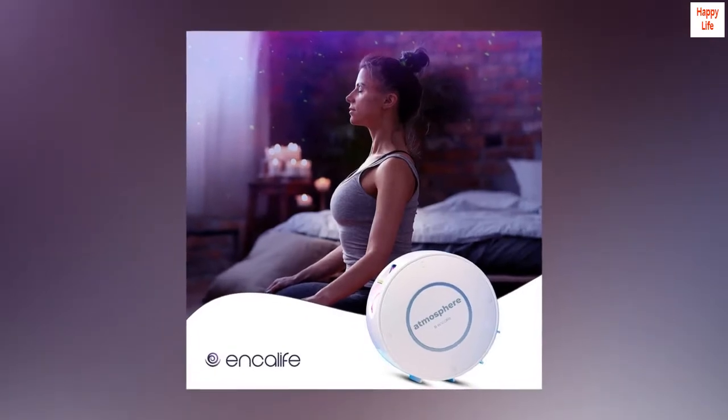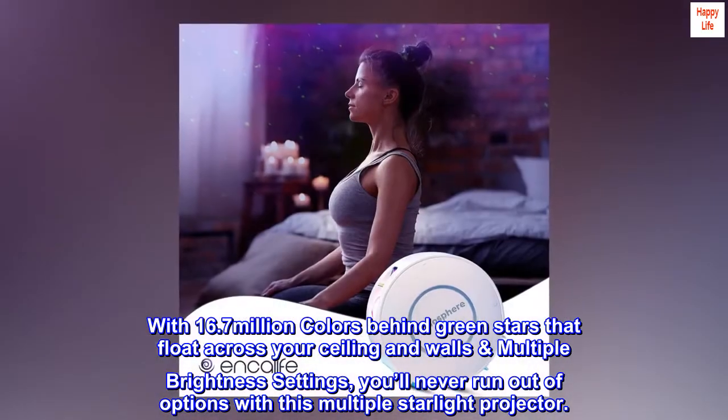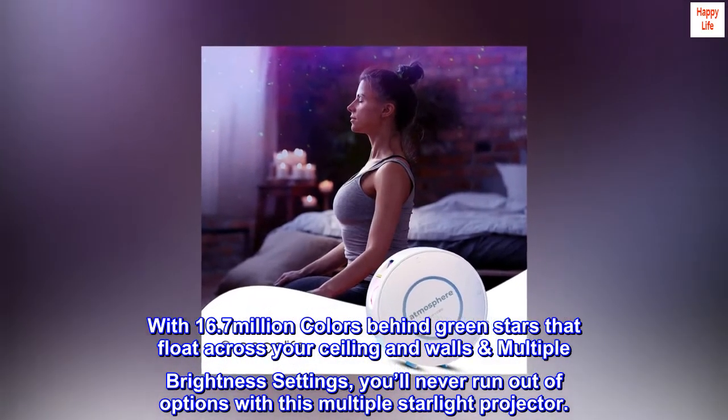Vast nebula cloud backgrounds to choose from, with 16.7 million colors behind green stars that float across your ceiling and walls, plus multiple brightness settings. You'll never run out of options with this multiple starlight projector.